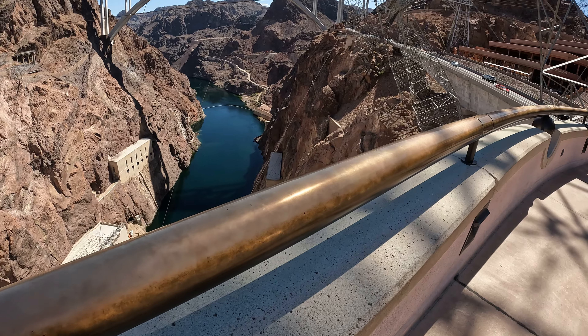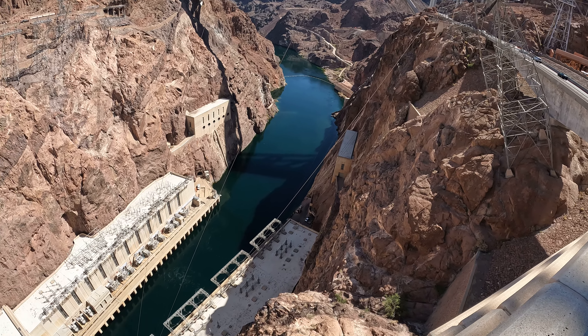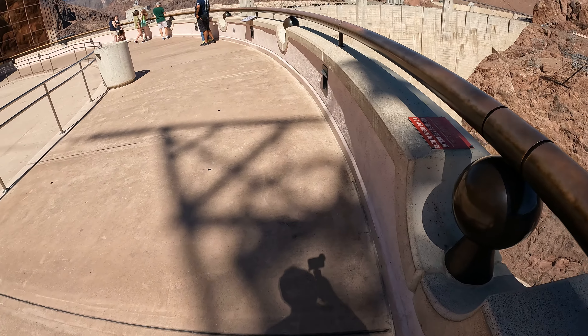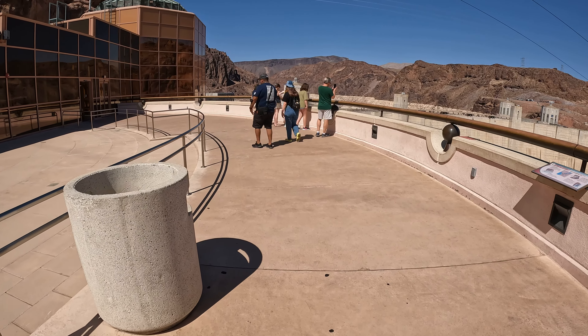The thickness of the roadway is a mere 45 feet. But as the dam expands towards the base, it reaches 660 feet, nearly as thick as it is tall. She weighs in at a peak 6.6 million tons.